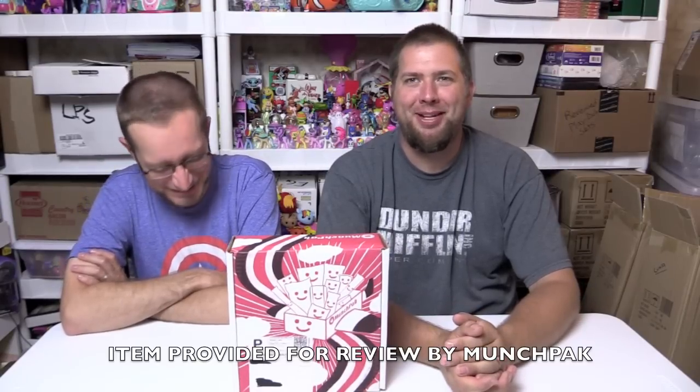Hi everyone! It's Jon and Ryan and it's time for another MunchPak opening on What's Ryan Tryin? We didn't hear back from the MunchPak people last time about your jingle idea. They must be still running it through HR, I'm guessing. But they still sent us a box, so they didn't hate it.